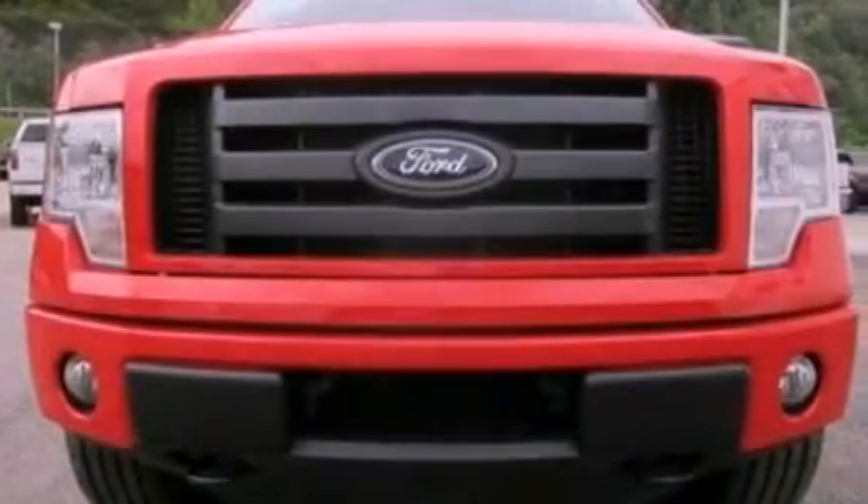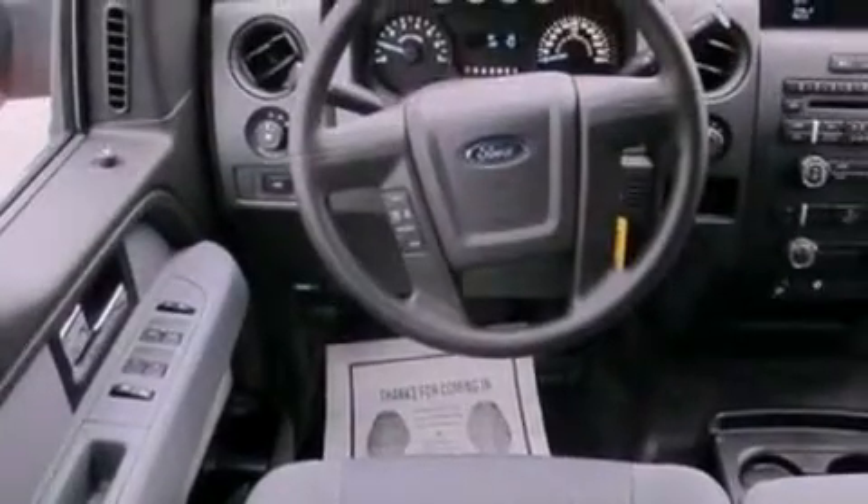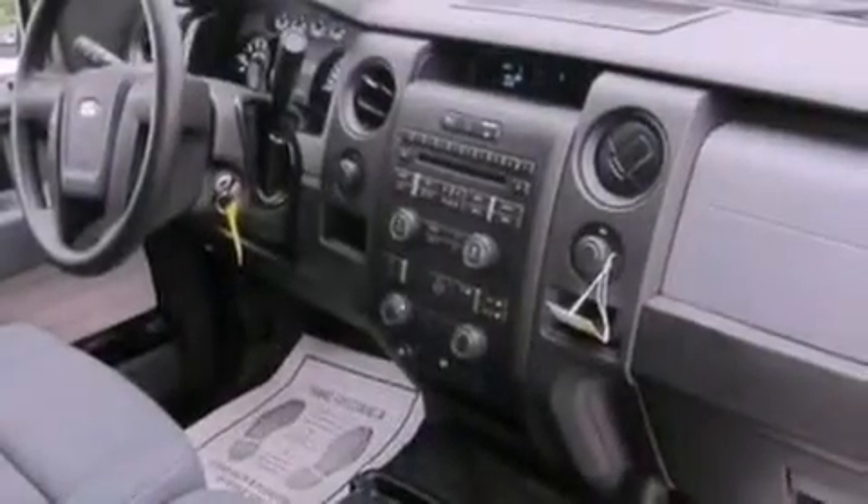The following features are also included: cruise control, full power accessories, keyless entry, a CD player, automatic locking wheel hubs, a passenger side vanity mirror, an engine immobilizer theft deterrent system, an anti-lock braking system, 12-volt power outlets, and air conditioning.